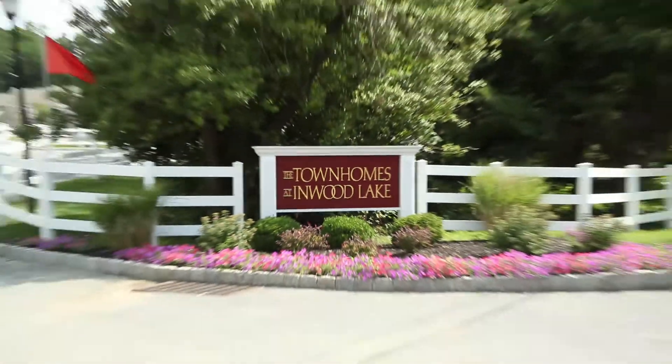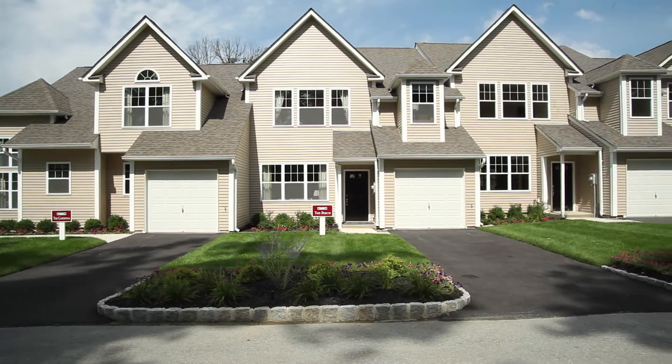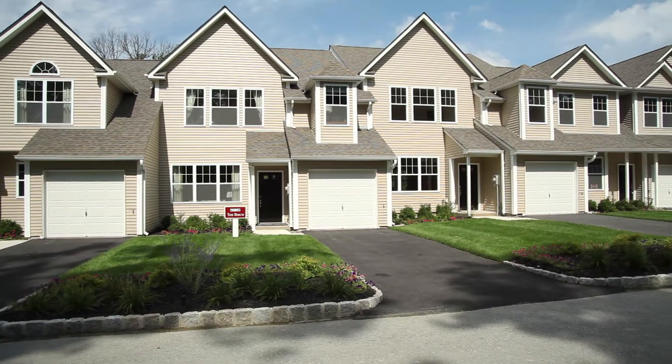The townhomes at Inwood Lake, a relaxed enclave of affordable luxury living. 52 homes on 15 acres with four floor plans to choose from.